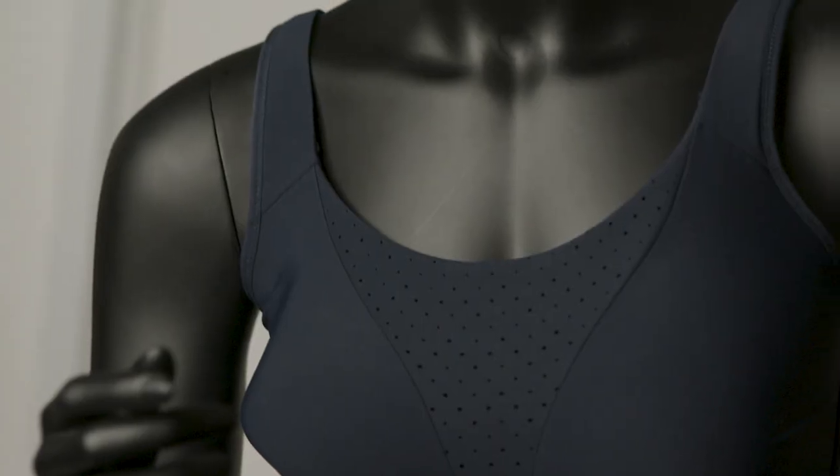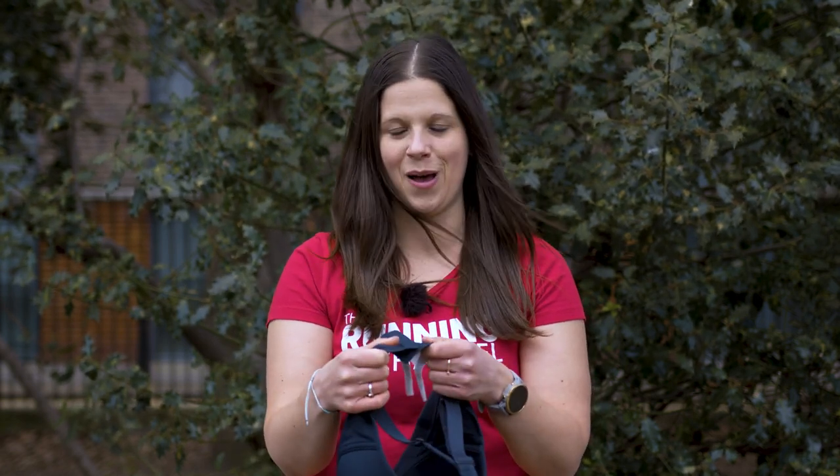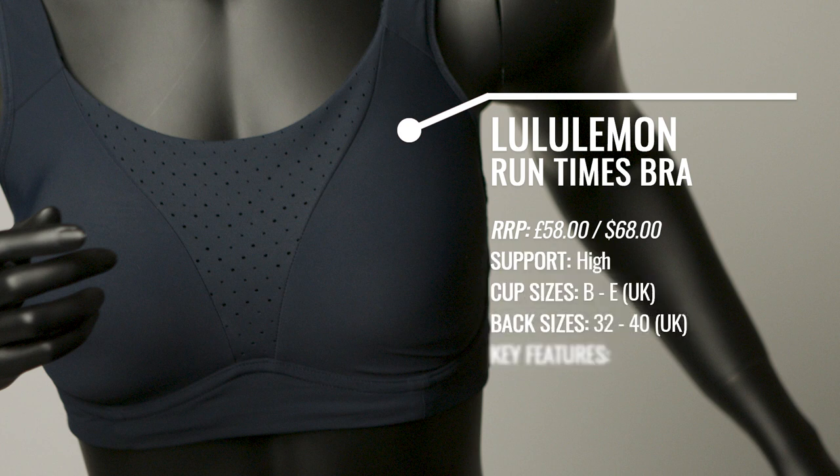This is the Runtimes bra from Lululemon, made specifically for running and giving you high impact support. The material is super soft — I can't even really describe how soft it feels — and it is so comfortable on. It does up with a standard three-row hook and eye at the back, but what I love about this bra is that you can unhook the straps and cross them over if you prefer a crossed back. The Lululemon Runtimes bra is a little on the pricey side, but the luxurious feel and comfortable fit are well worth it. It also has a mesh panel between the two cups with little air holes, making it more breathable — if you get a sweaty chest, it lets the sweat out and gives you more breathability in that area.